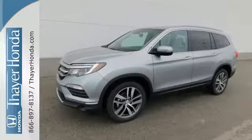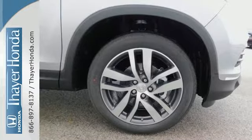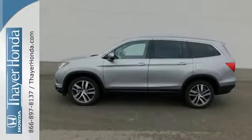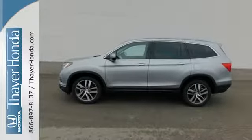Take command of every trip with an impressive amount of cargo space and convenient 60-40 split flat folding third row bench seat. With safety in mind, the multi-angle rear view camera allows for a better view of what's behind you.